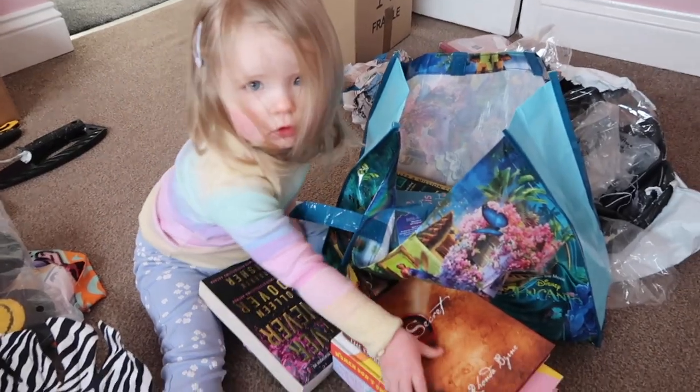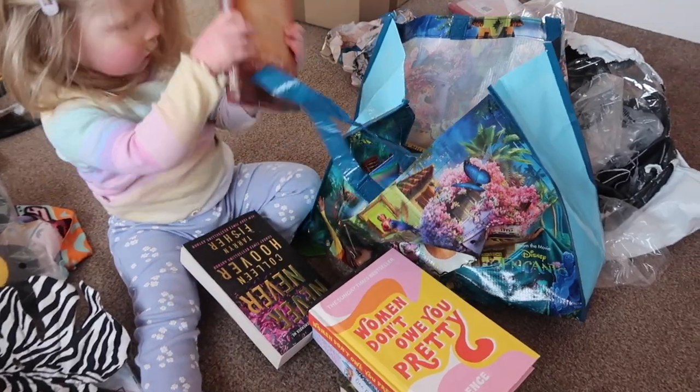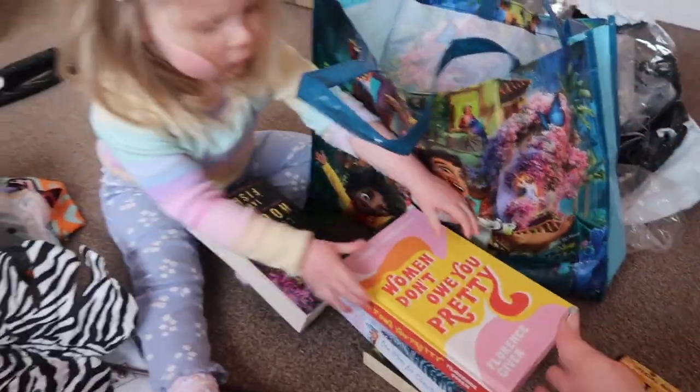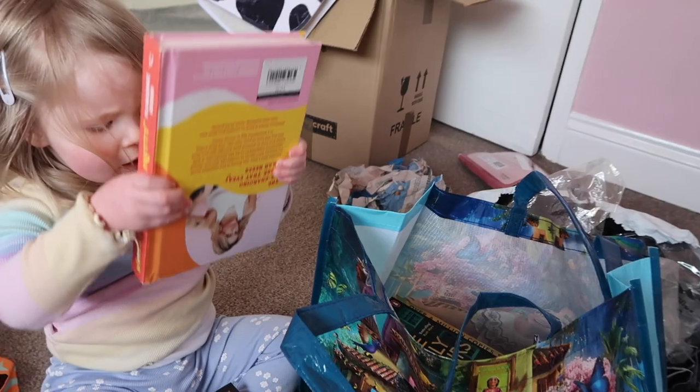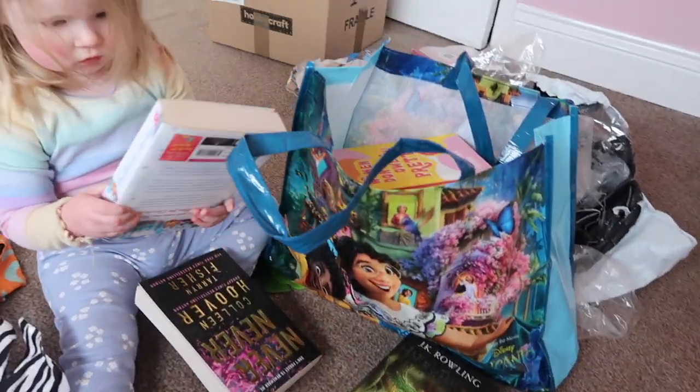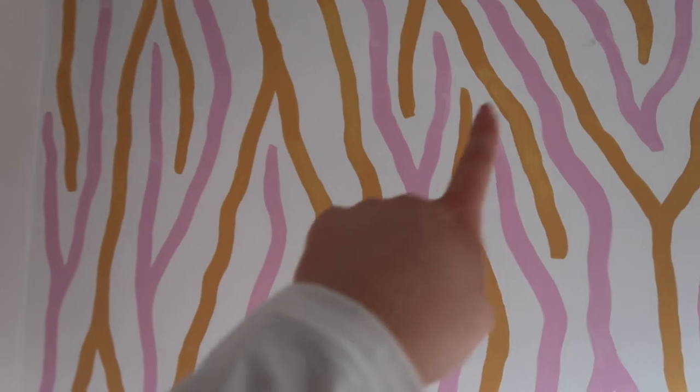Everleigh is helping put all the stories in the bag so we can take them downstairs. What a good helper she is! There's a girl — stick it in, there we go, keep going little girl. We've got some more to put in as well. And we're just going to put the mirror up in the bathroom now — ran out of paint last night.